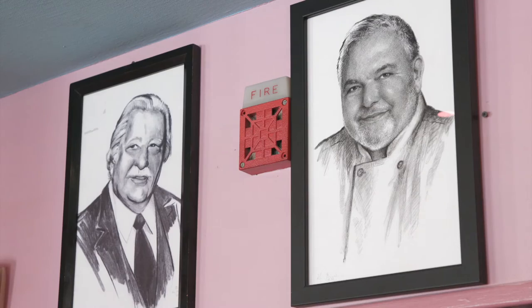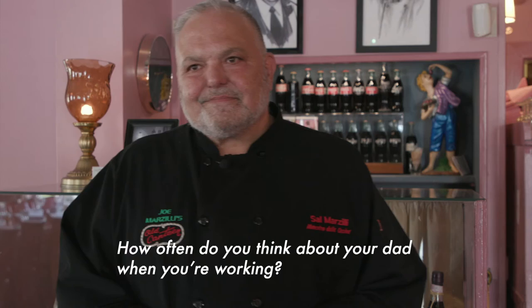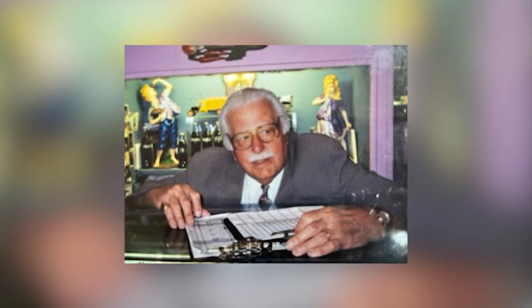This right here behind me is one of my favorite spots in the restaurant. This is the spot that my father stood for almost 52 years and greeted every one of the customers every night of the week. How often do you think about your dad when you're working? Every day. Every day. This is his baby — this is what he created. When I was younger my father pushed me away from this life, but I wanted out. I've been here 47 years.